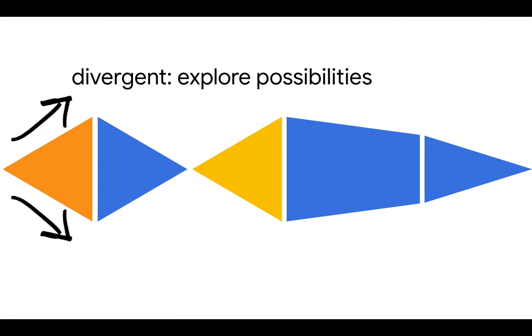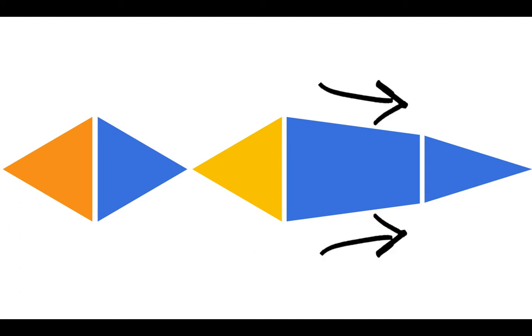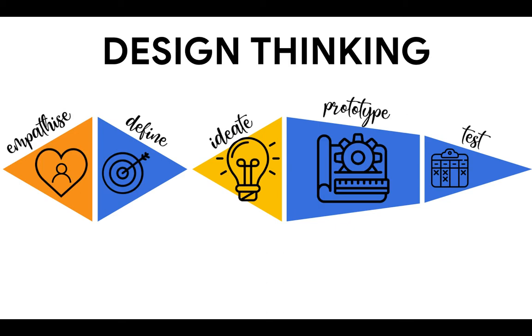This approach encourages divergent thinking to explore possibilities, as well as convergent thinking to narrow down ideas and decide what to do. These types of thinking are repeated throughout the process. So that's design thinking.